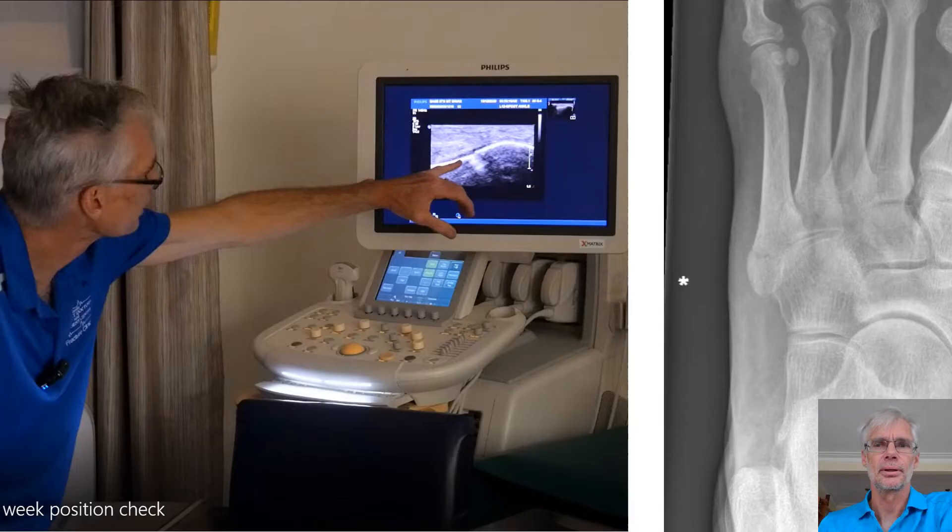The second type of musculoskeletal ultrasound situation is your follow-ups. You've already got a diagnosis and you might see people back after a week. For example, this person's come back after a week with a base of fifth metatarsal fracture. I like to re-image those a week later to make sure they're not displaced. You can see on the ultrasound a lovely view of perfect position. And the X-ray we did for this same patient ends up being redundant — we get all that information off the scan.